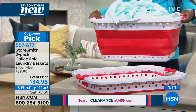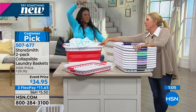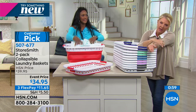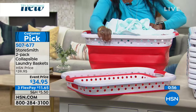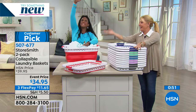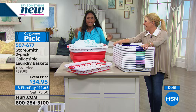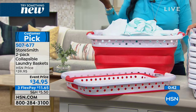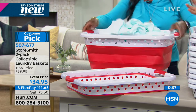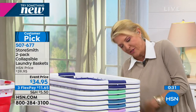Have you ever tried laundry baskets that once you get them full, they just crumble? That's even more annoying. At least these stay upright when you're using them. The red is almost gone — last chance on red. We have navy, gray, lavender, light blue, mint, and navy. It's a two-pack at event price with three flex pays available.